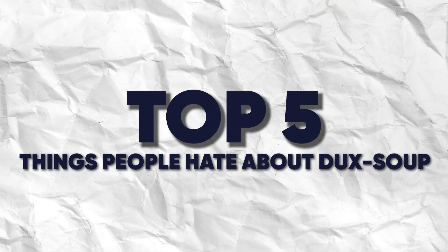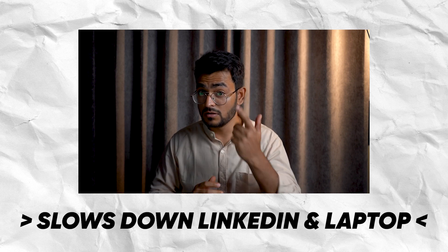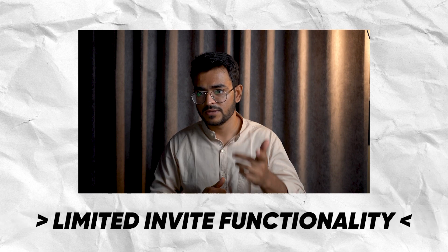Not so quick — there are a few things people hate as well. For a balanced review, here are the top five things people dislike about Duck Soup: the user interface is complex and unintuitive, it slows down LinkedIn and your laptop, it can get you banned on LinkedIn, and there's limited invite functionality. People really don't like the user interface — so much so it bears repeating.